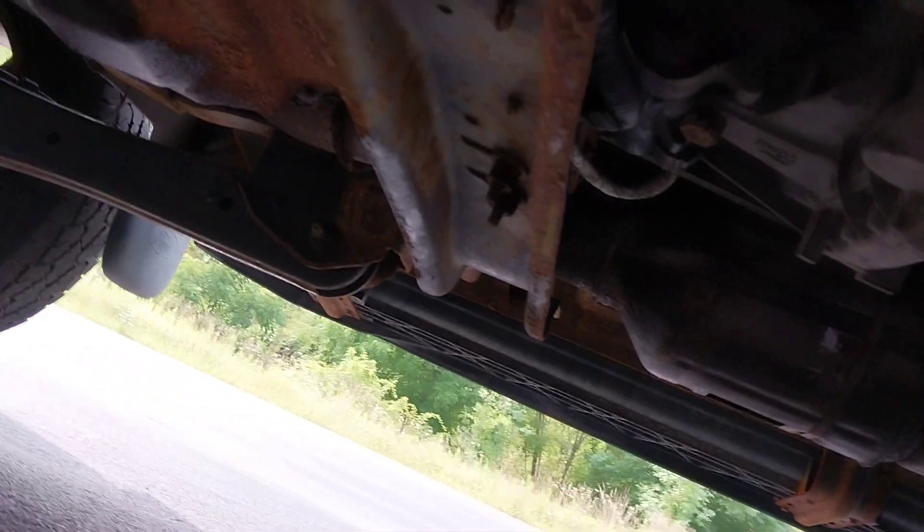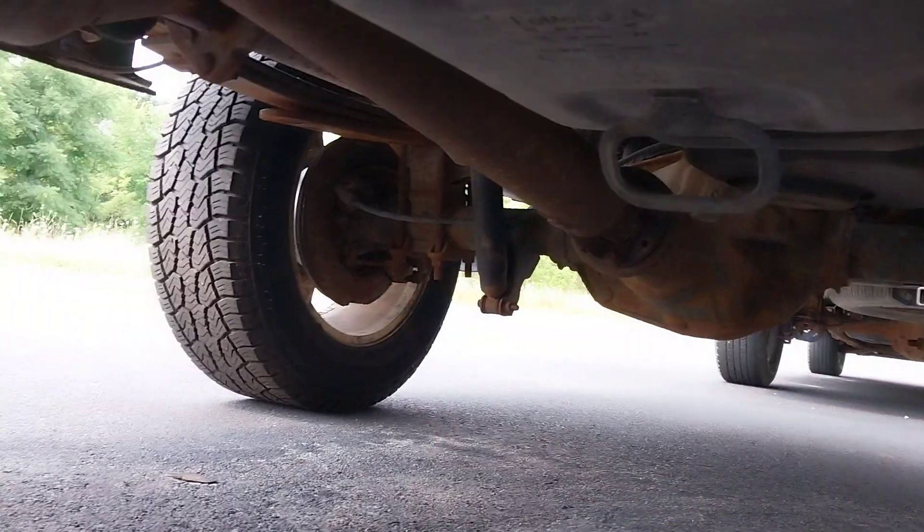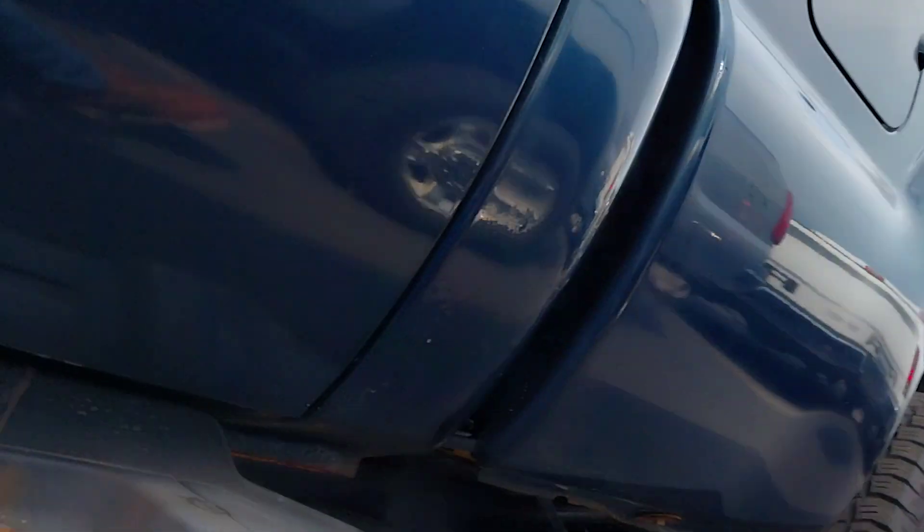I'm gonna show you the underneath here. Looks pretty solid — here's your rockers. The leaf springs there look pretty good.